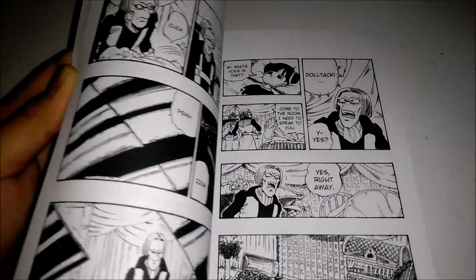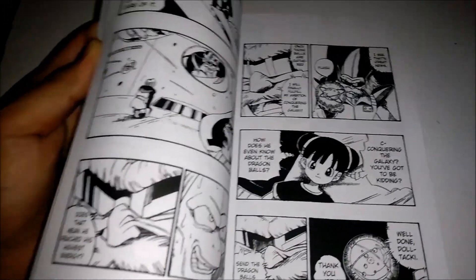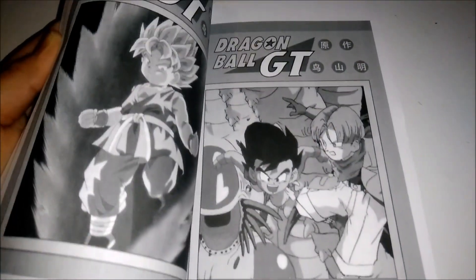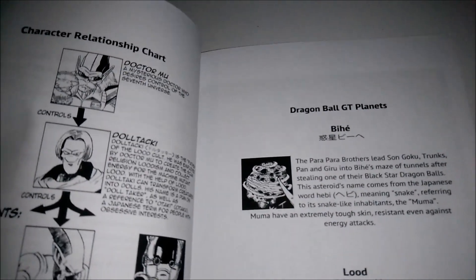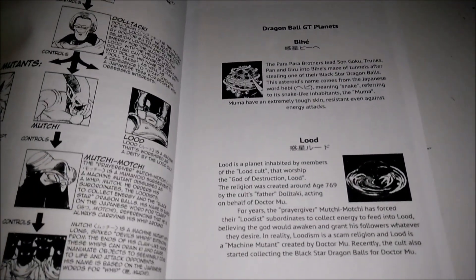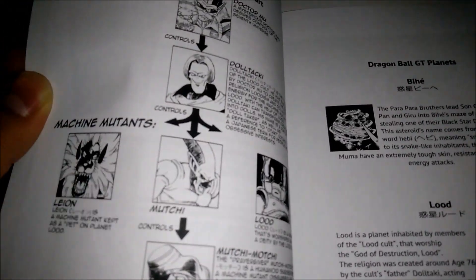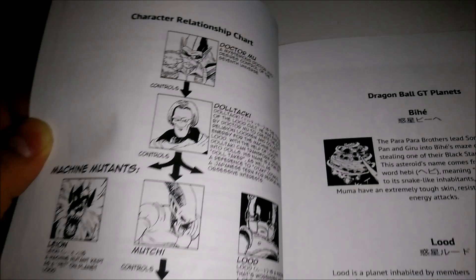The other volume also had some explanations as to what 'san' and stuff like that means — they would tell you like this means mister, that means that, and you use it for this and that. So this is kind of what I was talking about right here — they're talking about the planets and starting characters. It looks like how they relate to one another, a character relationship chart.